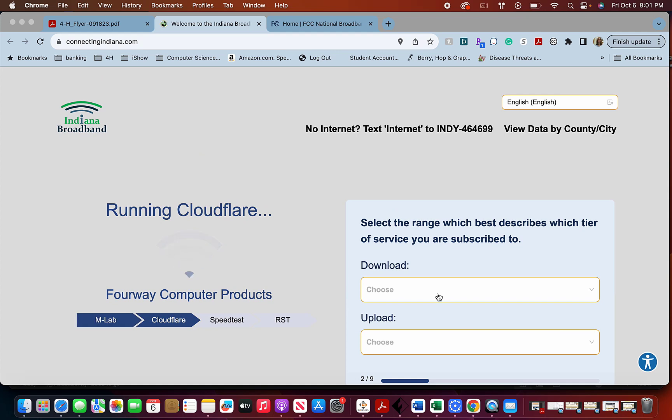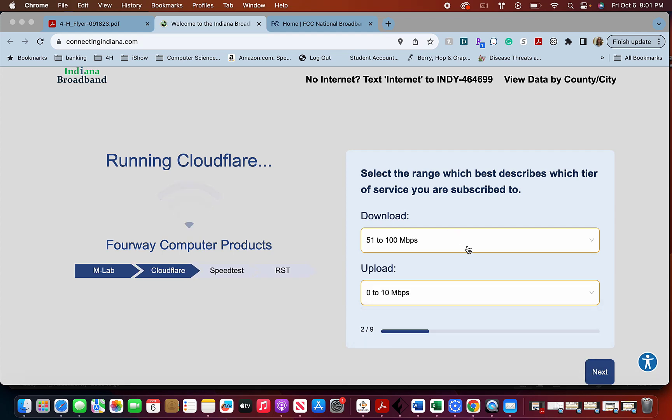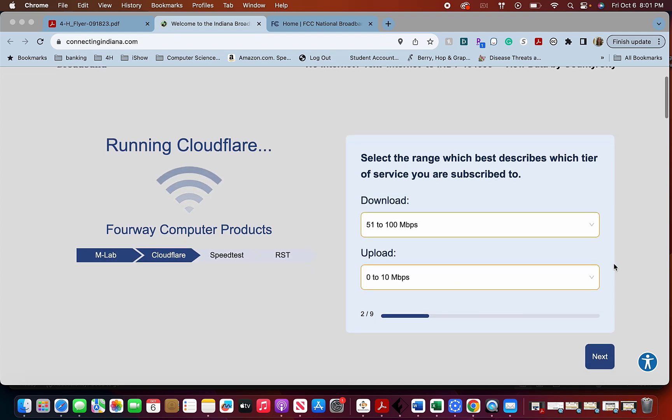Then it's going to ask you what tier of service you're subscribed to. You can usually tell by looking at your bill, and sometimes you have to compare your bill to your provider's website. I looked at how much I'm paying per month and was able to determine my tier. In my case, my download speeds are 51 to 100 Mbps and upload is 0 to 10. That's not going to be the case for everybody, and someone else in your house might know too.